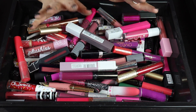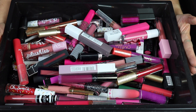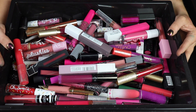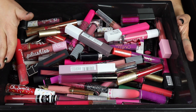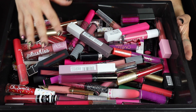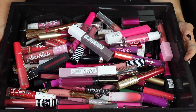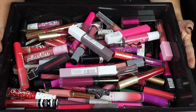Hi guys, today we're gonna be doing a declutter that I've been putting off for so long. I'm starting with my pinks and purples — the category I probably have the most lipsticks in. These are colors I really enjoy wearing. I'm also going to do another category with my nudes, reds, and oranges separately. I just have way too many lip products. I definitely don't wear all of these enough, so I'm going to be pretty ruthless and try to get rid of as many as possible.